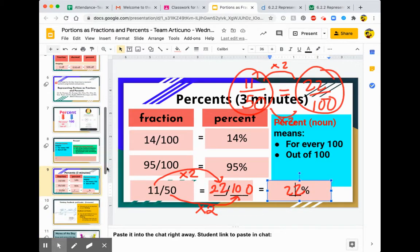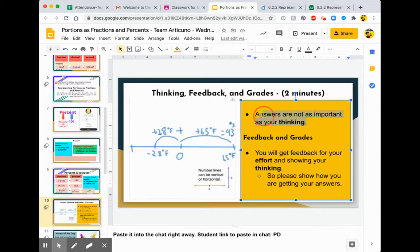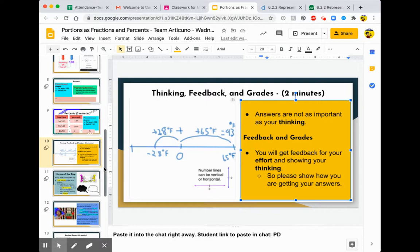The next thing we talked about was how answers are not as important as your thinking, especially with this assignment we're about to do. It was really important that you show your thinking and just give it your best effort. This is the Desmos assignment that you have to work on today.